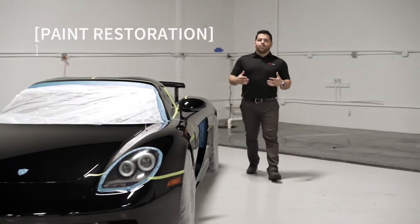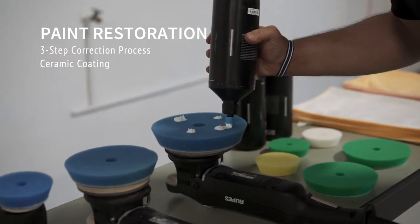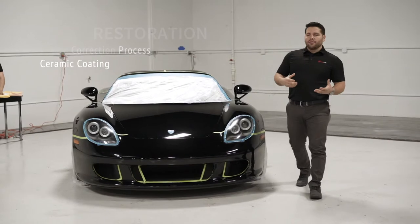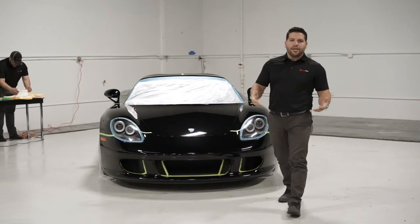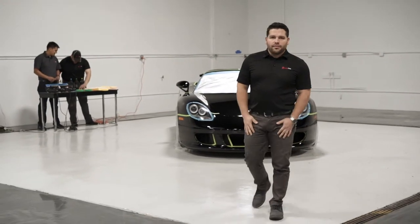Today what we're going to be doing is a three-step process to correct the paint on this vehicle, to bring it back to its original sheen, and we're furthermore going to add a ceramic coating, which is a nanotechnology that helps repel dust, debris, and water. Together we're going to make this thing shine and really come into its own, so I hope you like the video.